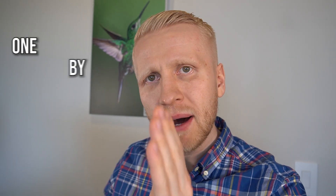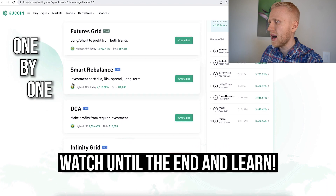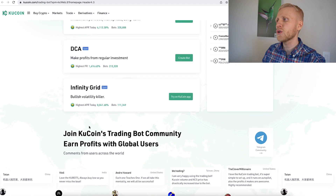I will also explain each of these crypto trading bots one by one: Spot Grid, Futures Grid, Smart Rebalance, DCA, and Infinity Grid — five different trading bots on KuCoin. I will explain how each of them works, and I will tell you which one I recommend, because there is only one of these that I personally recommend.